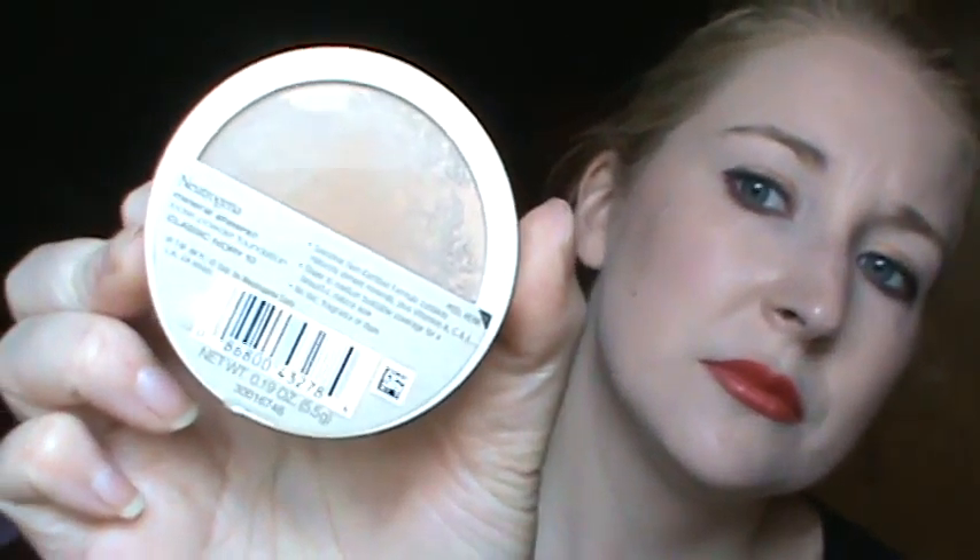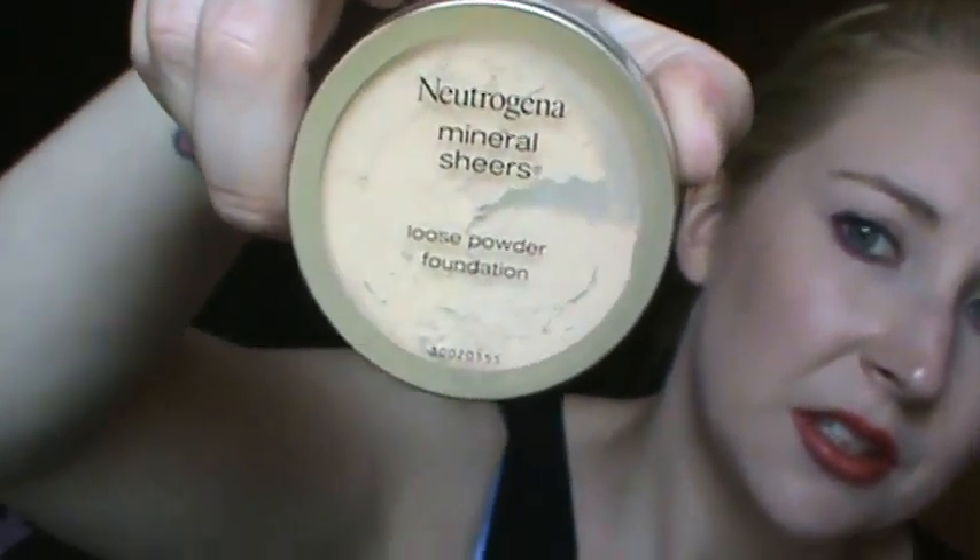I have L'Oreal's True Match Mineral in N12 Soft Ivory — that's the little mineral powder. I do like this; it is nice and pale. I also have the True Match Liquid in W1 somewhere as well; that one is nice and pale too. I also have the Neutrogena Mineral Sheer Loose Powder Foundation in Classic Ivory. I like that one as well — it is super pale. So for people who like powder foundations, those are a couple of drugstore options. Or if you want a powder foundation to put over your liquid foundation for more coverage, those are two options too.